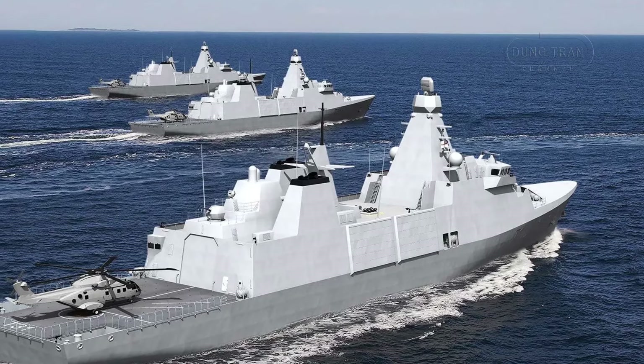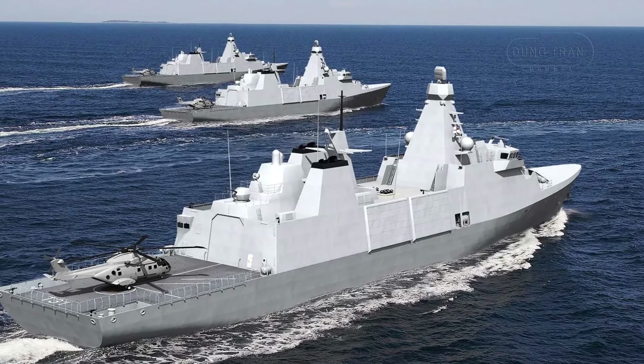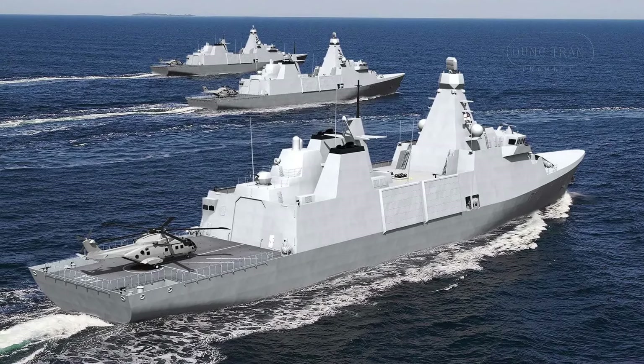These ships are poised to enhance interoperability with allied navies, particularly through NATO exercises and coalition missions, where their specialized roles will reinforce collective maritime security.